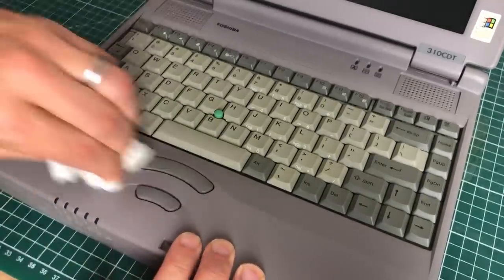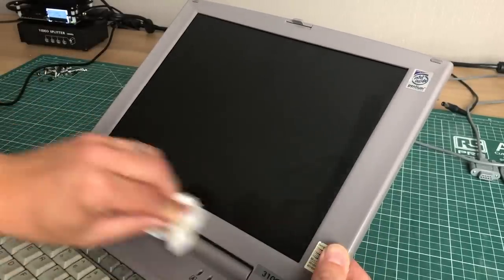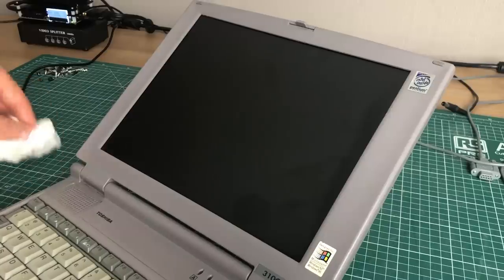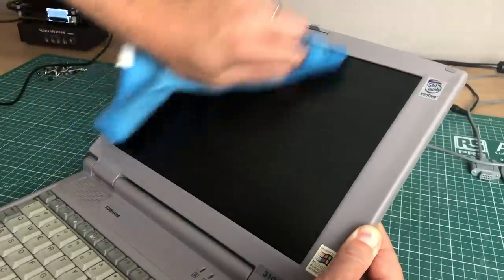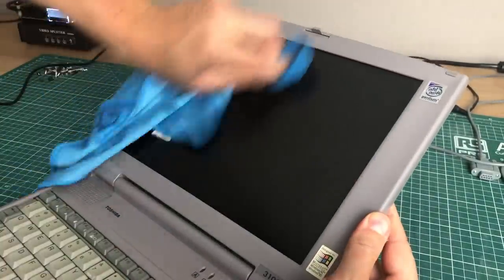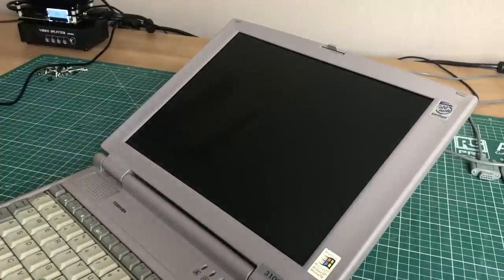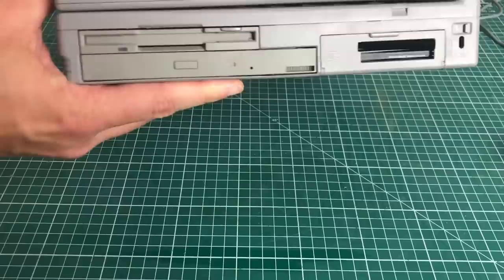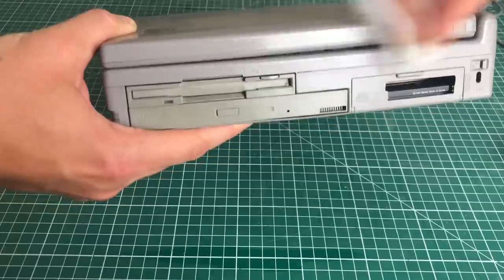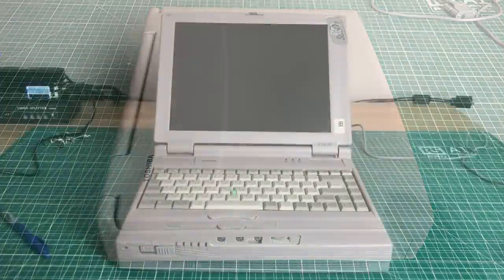The mouse buttons are the same — those are things that get used a lot. The bezels of the laptop got a good wipe too, and for the screen itself I'm using some water and a cloth I use to clean my car windows. Just make sure you do this when the screen is turned off and has been off for a bit. We also clean the top, the sides, and the back of the laptop, and it already looks a lot better.